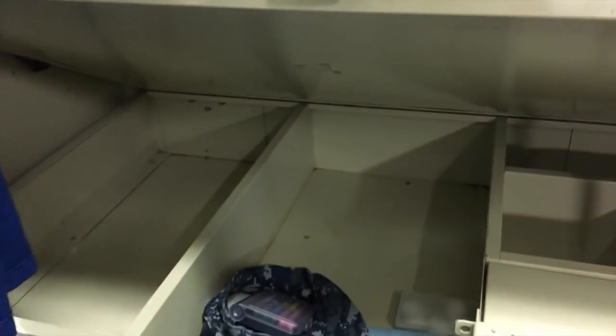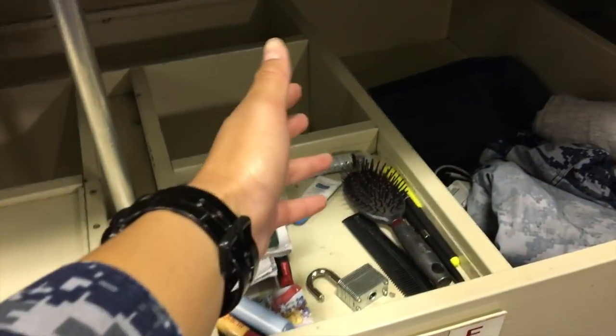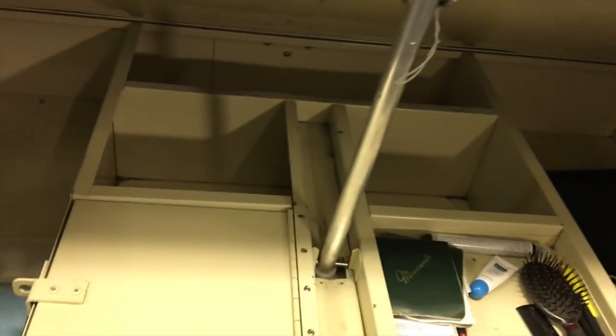This is the compartment space that we have in our racks. Mine is pretty empty — I'm in the process of moving out right now. But I put the stuff I need easily accessible right here: my hair stuff. This doesn't get inspected like it does in boot camp, so you can organize it however you like. I usually put my toiletries in here, workout clothes and civilian clothes here, underwear and uniforms there.